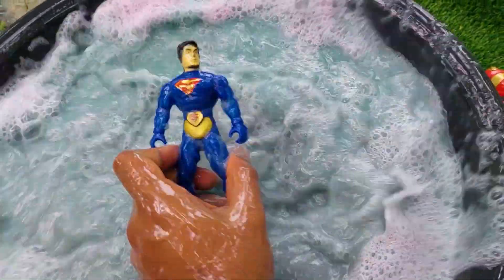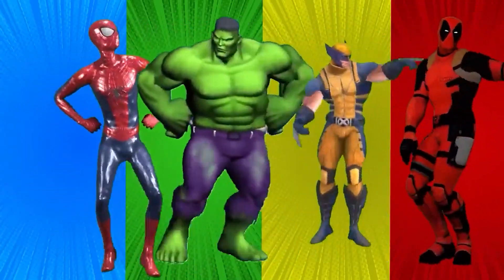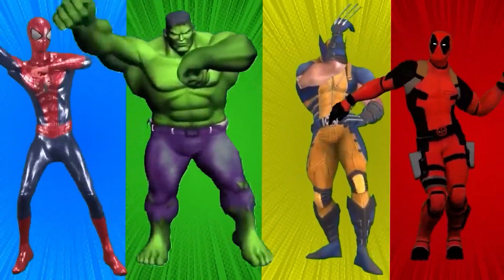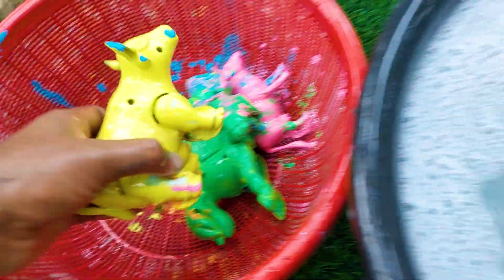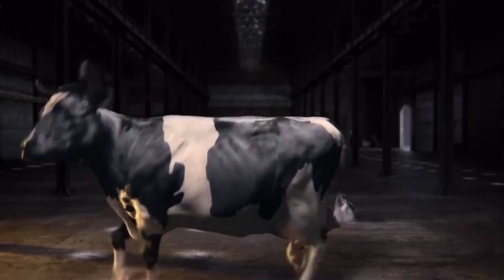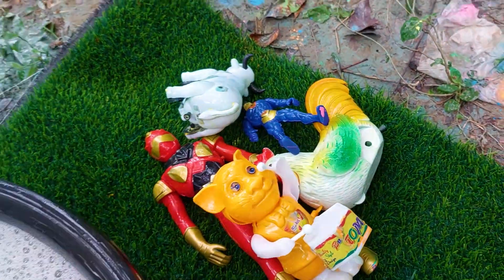Oh, this one is a Superman! There is the next one — hey hey, this one is a cow. I'm collecting this cow here also.